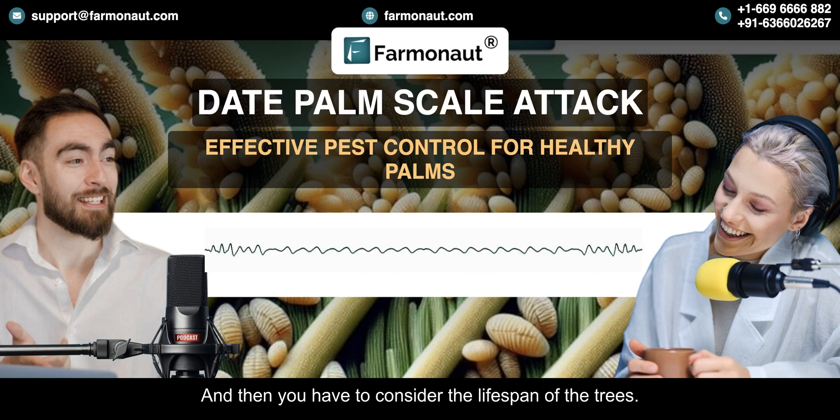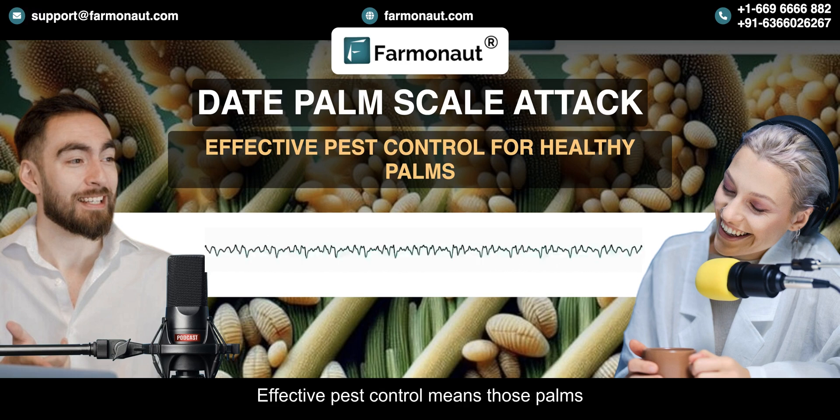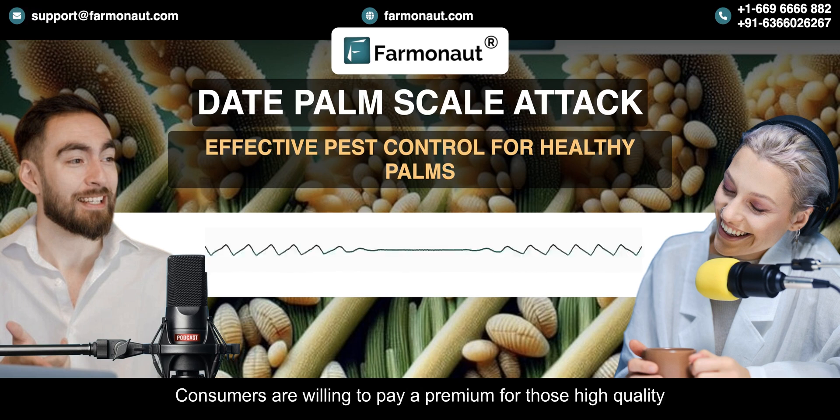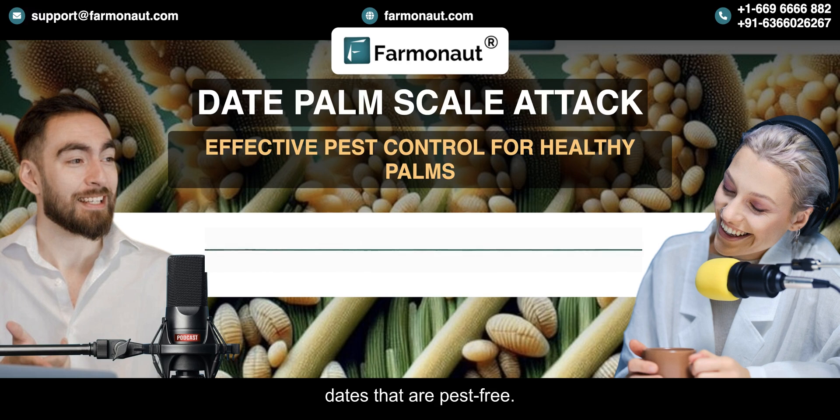You also have to consider the lifespan of the trees. Effective pest control means those palms are going to live longer, so the return on investment is even better. It's not just about this year's harvest — it's about the long-term success of the whole plantation. Consumers are willing to pay a premium for high-quality, pest-free dates, so the farmers who can meet that demand are the ones who are going to benefit.